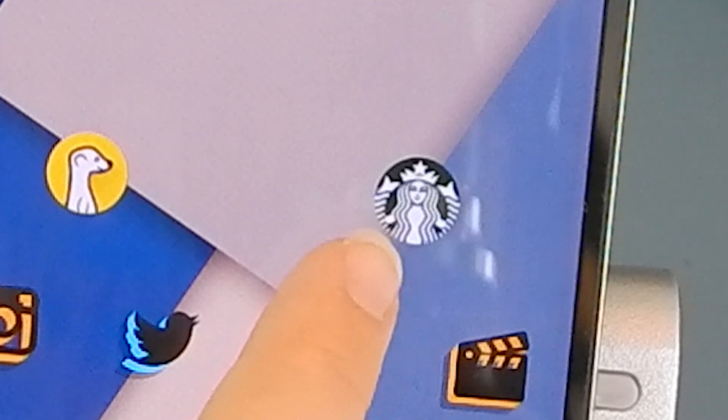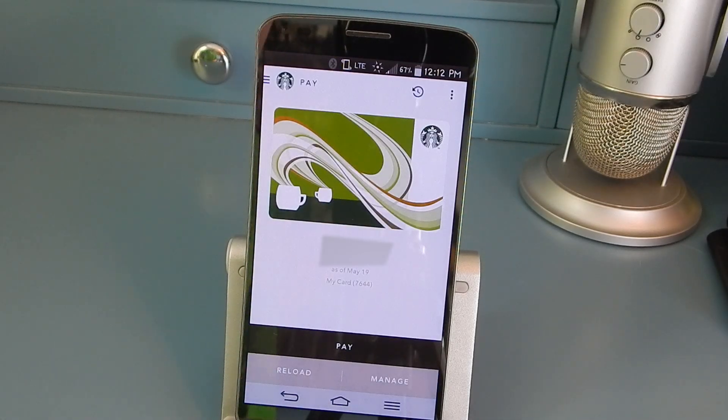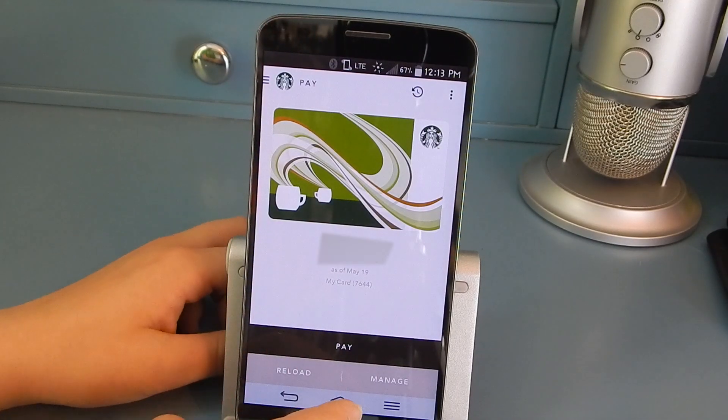Then I have the Starbucks app, which I use regularly when I go to Starbucks so I can pay for my items and get rewards for them.